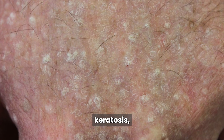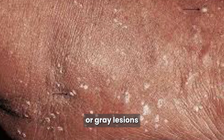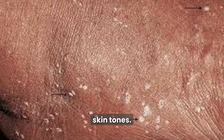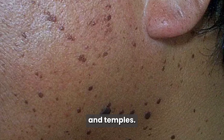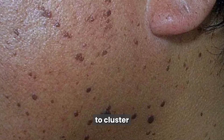The second type is stucco keratosis, usually seen on the lower legs or feet. These are small, flat, white or gray lesions that have a dry, flaky texture, and are more common in lighter skin tones. Third is dermatosis papulosa nigra, often seen in people with darker skin, especially on the cheeks and temples. These are small, dark, and smooth bumps that tend to cluster together.